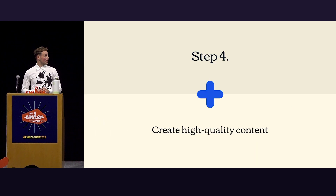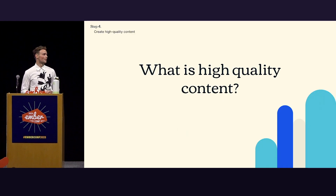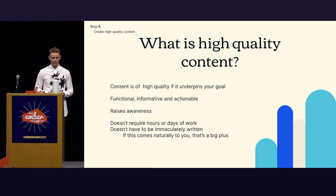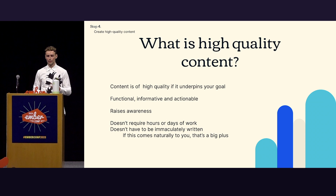Step four: create high-quality content. There's a billion definitions by a billion different people. For me, content is of high quality when it underpins your goal — and the rest kind of follows. It should be things that are functional, informative, actionable. It raises awareness — we want TypeScript in the forefront of people's minds. On the flip side, it doesn't require hours or days of work, and it shouldn't have to be immaculately written.